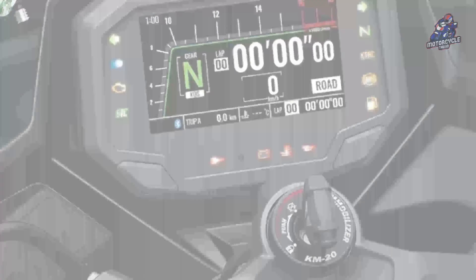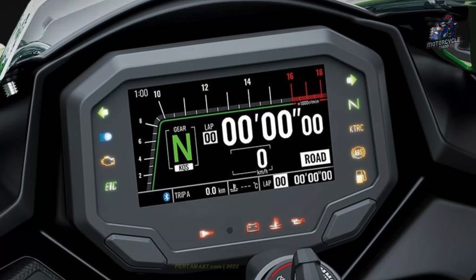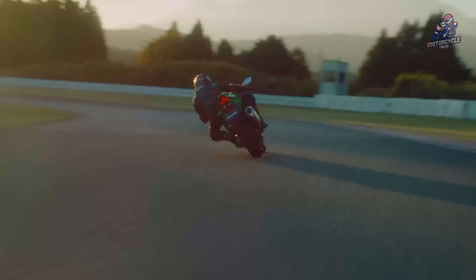Additionally, it features a TFT Color LCD display for packaging that combines high performance and ease of handling, and an integrated ride mode that integrates traction control and power modes.